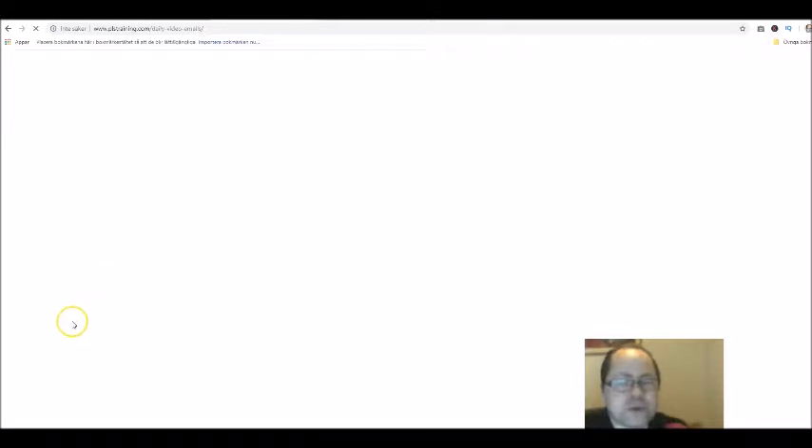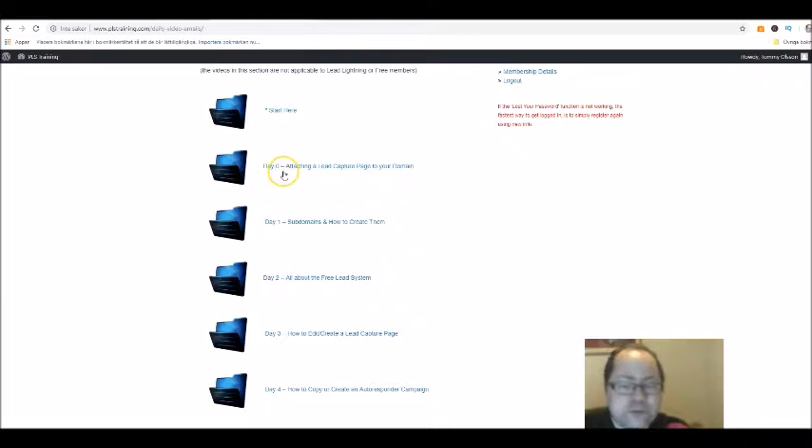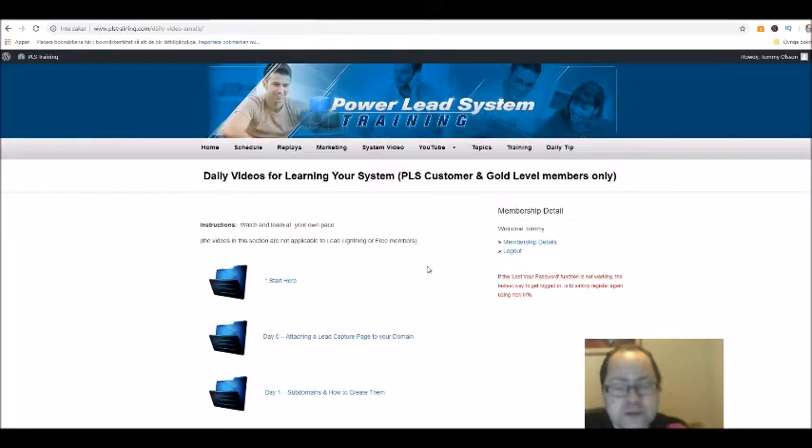Here are different tutorials — how to attach a lead capture page to a domain and subdomains, how to create them, and all about the Free Lead System. You get access to a free lead system that you can promote to generate leads as well. Regarding domains, you can transfer a domain you already have to the Power Lead System.